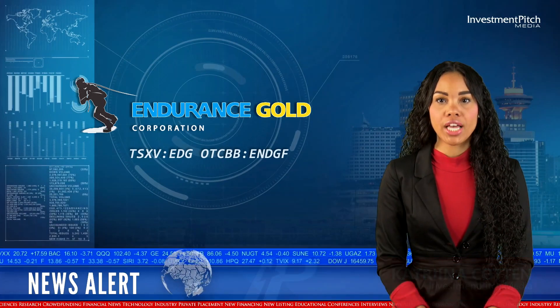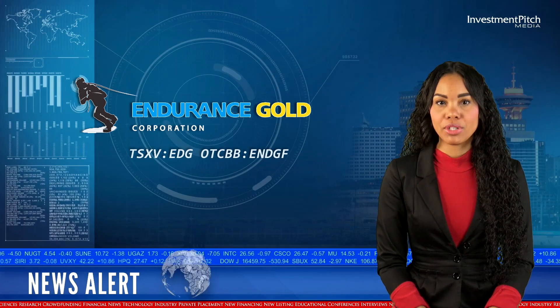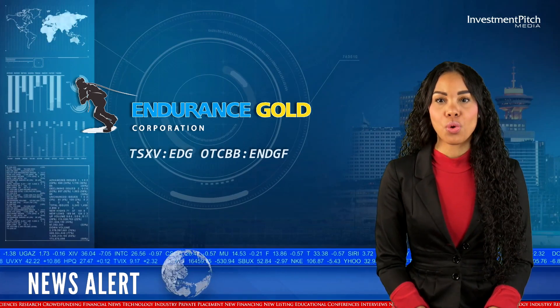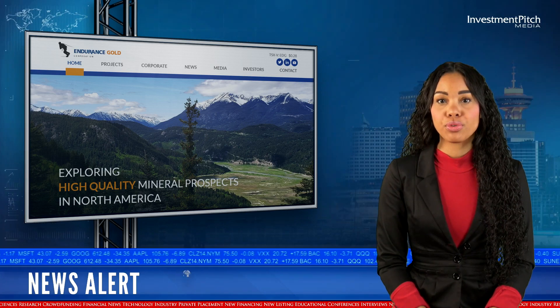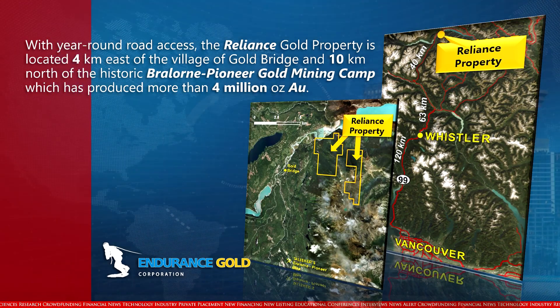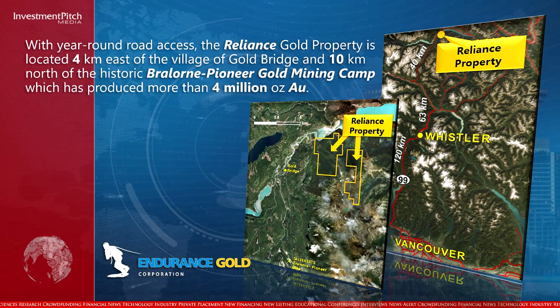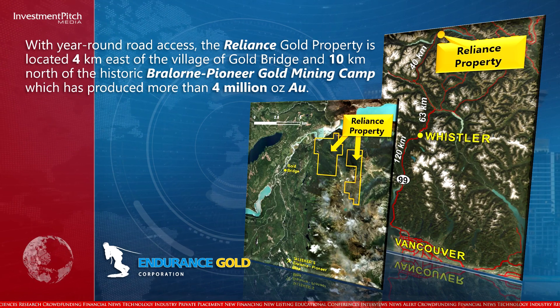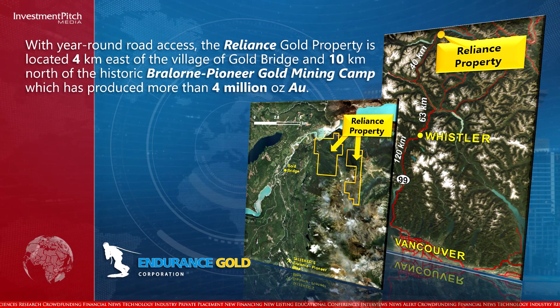Endurance Gold Corporation has reported the first assay results from its 2021 diamond drilling program at its Reliance Gold property in southern British Columbia. With year-round road access, the Reliance Gold property is located 4 kilometres east of the Village of Gold Bridge and 10 kilometres north of the historic Bralorne Pioneer Gold Mining Camp, which has produced more than 4 million ounces of gold.